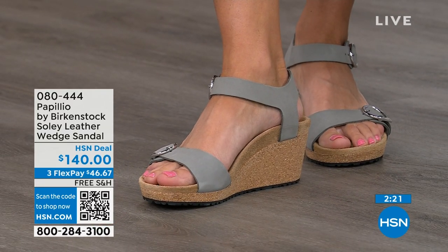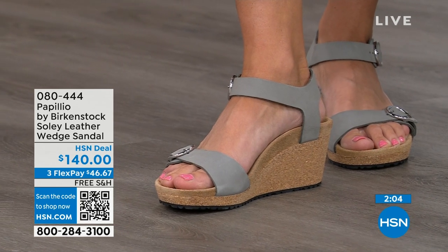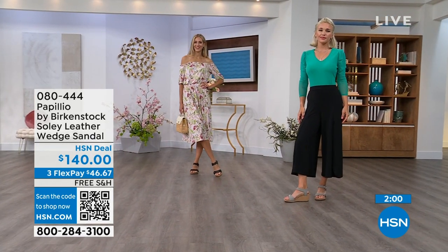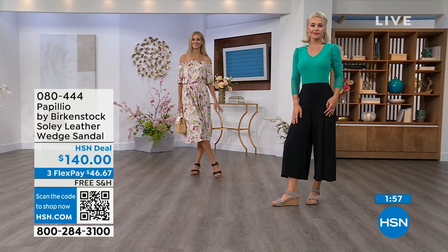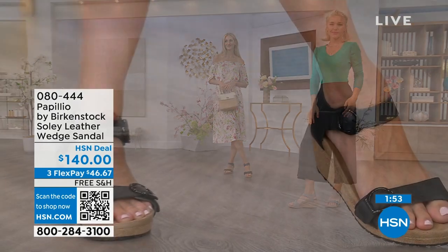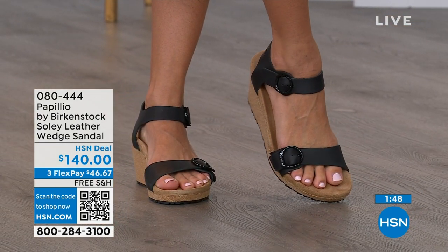You get the deep heel cup cradling and stabilizing your heel, the contoured footbed supporting your arches, a roomy toe box so toes move freely, and adjustable buckles for a perfect fit. These feel like you're wearing a Birkenstock comfort sandal but in a wedge — you can stand for 12 hours and still feel amazing. If you're looking for something a little dressier with some height, this is your perfect sandal, especially now heading into summer.